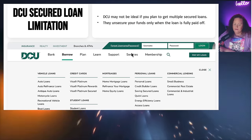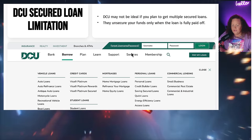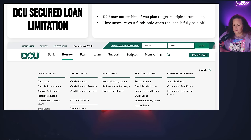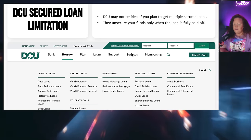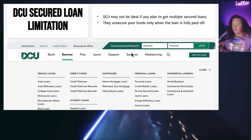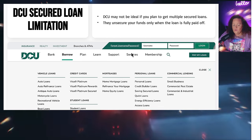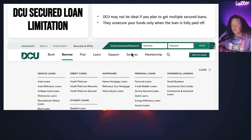DCU does not unsecure your funds until the loan is fully paid off — that's one of the downsides to the DCU secured loan. There are other secured loans out there that do have the funds available to you while your secured loan is ongoing. You can always pay your secured loan off early without penalty, but it's really meant to help you build payment history, so you don't want to pay it off too quickly.